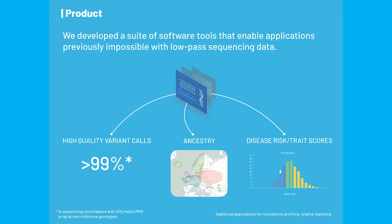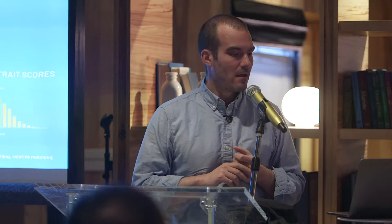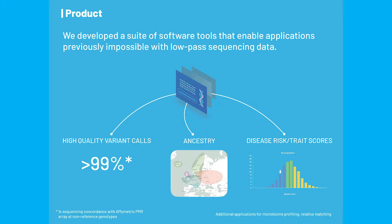We've developed a suite of software tools that enable applications previously not possible with very low coverage genome sequences — things like 0.4x coverage. These include high-quality variant calls using genotype imputation algorithms that take 0.4x coverage of a genome and use large reference datasets of deep whole genome sequences to make high-quality variant calls. We also support ancestry analysis, disease risk trait scores, polygenic risk profiling in humans, and breeding values in agricultural species.